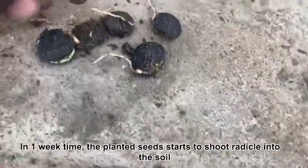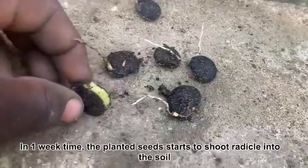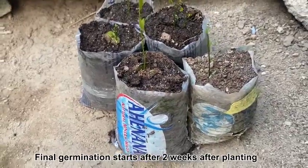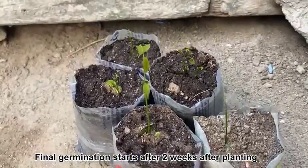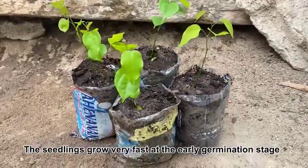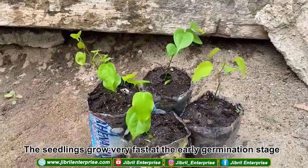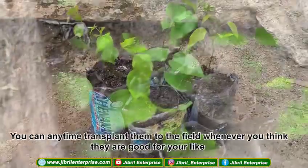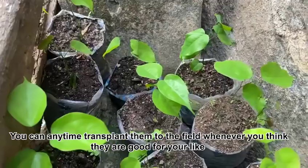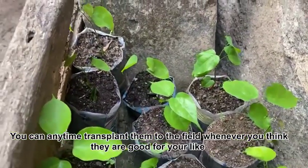In one week's time, the planted seeds start to shoot radicals into the soil. Final germination starts after two weeks of planting, and the seedlings grow very fast at the early germination stage. You can transplant them to the field whenever you think they are ready.